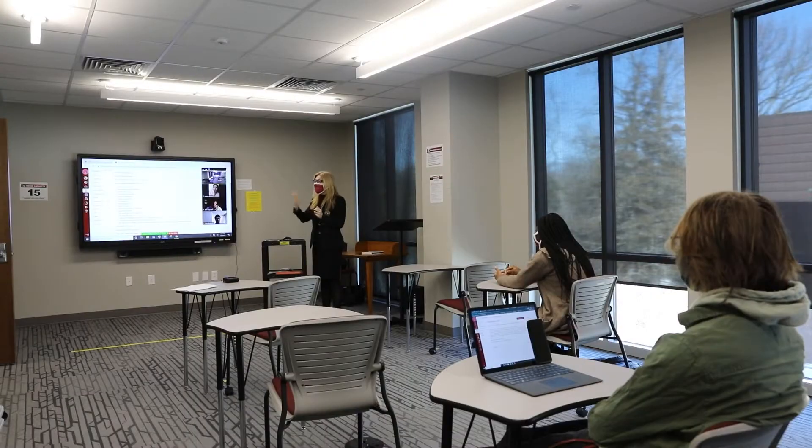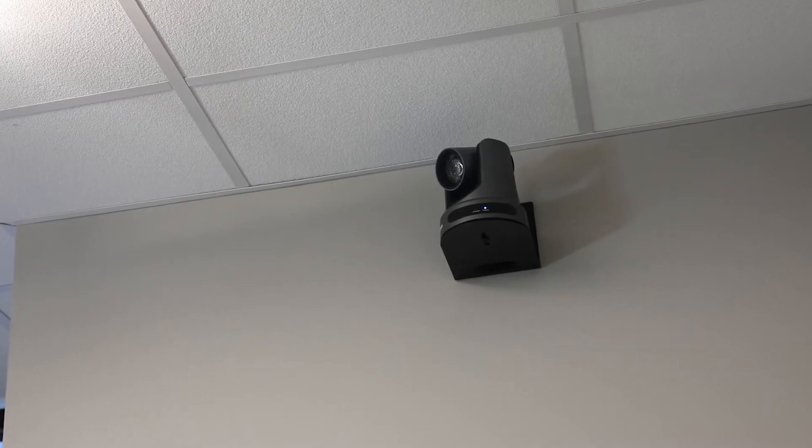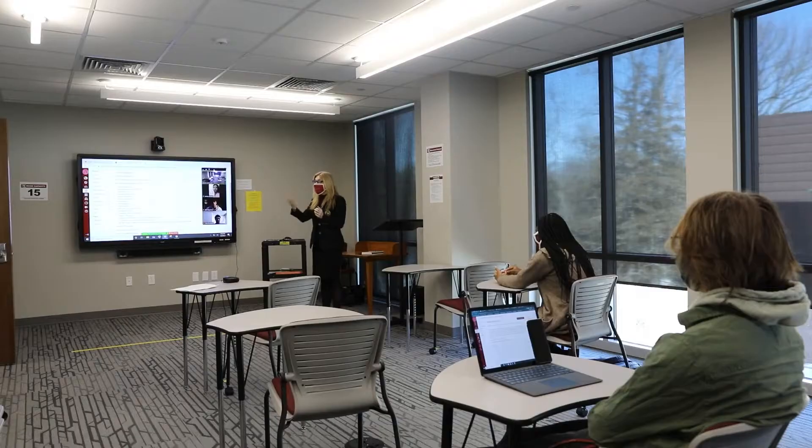So I use the PTZ Optics cameras to help the students see one another while we're having a class discussion. Using the camera in the back of the room, I can have the remote learners see me standing in the front of the room lecturing.